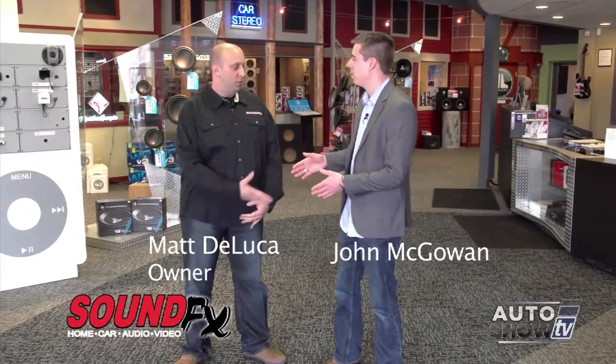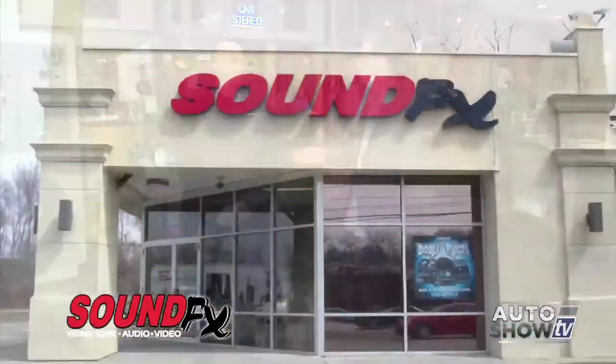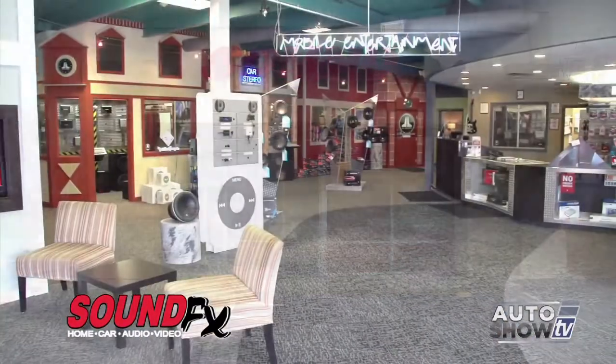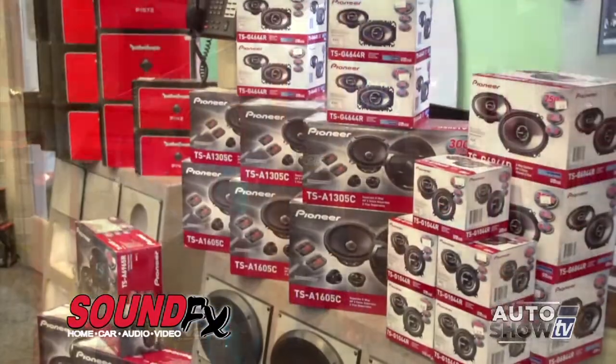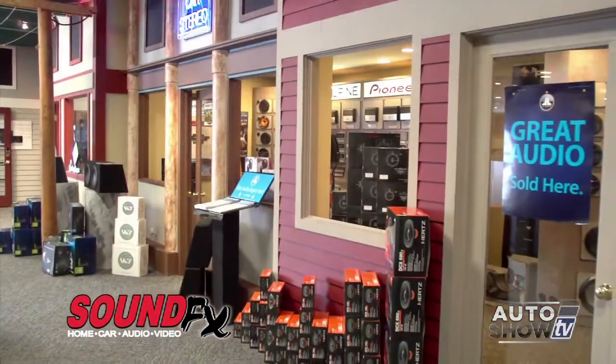I'm here at Sound Effects in East Providence on the Seekonk line with owner Matt DeLuca. You guys do just about everything. Absolutely — we do all the fun stuff for your car and home: remote starters, convenience features, backup cameras, Bluetooth kits — you name it. I'm really interested in upgrading car stereos. Let's go look at what you offer — from something basic to something spectacular with navigation and all the great stuff.